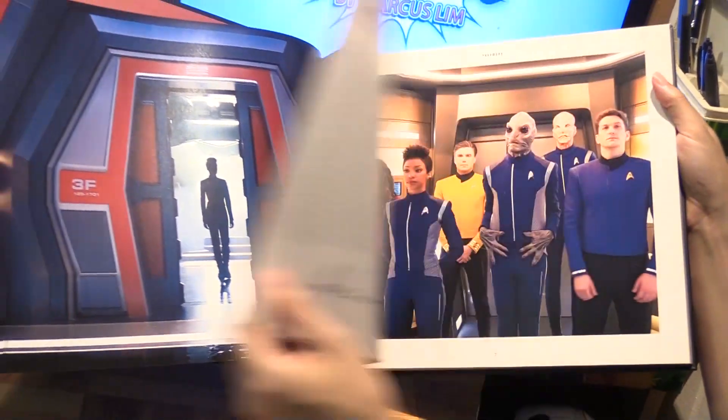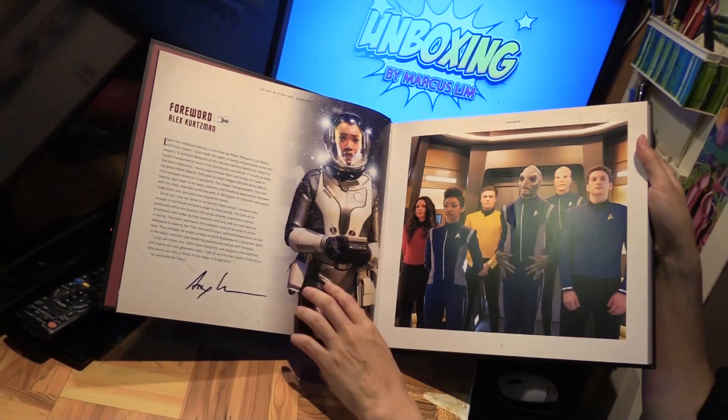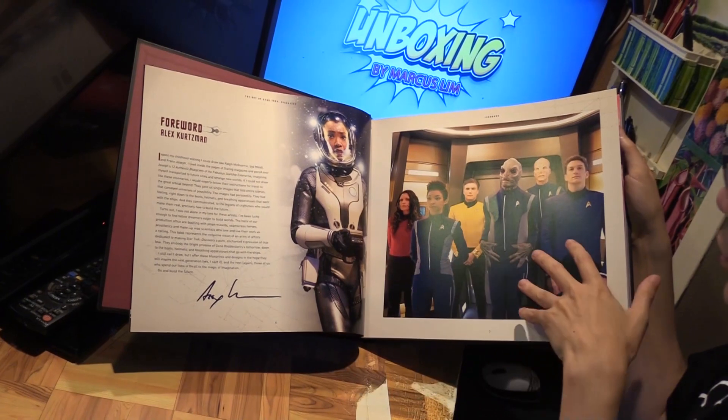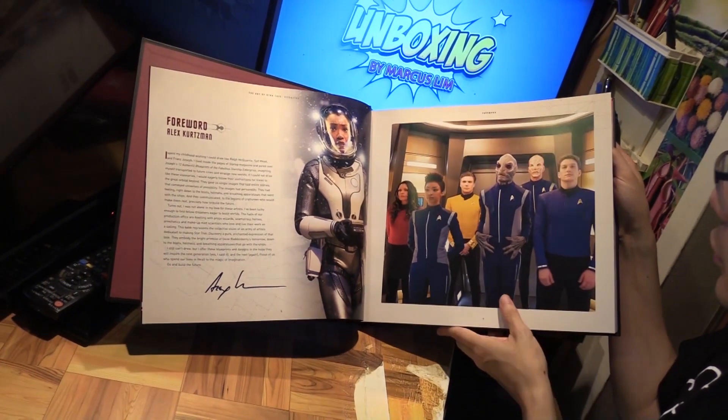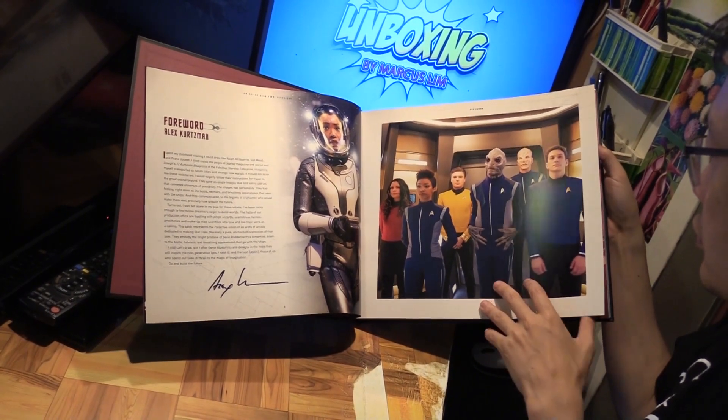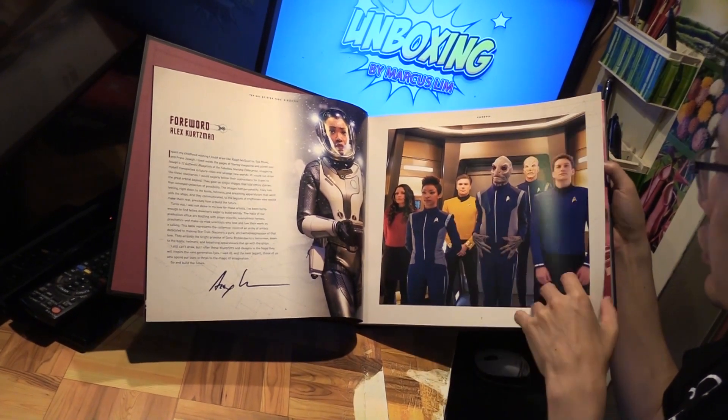Let's go through it. First up, the foreword by Alex Kurtzman, executive producer of the show. And here's a pretty nice picture of the cast, along with Captain Pike as well.